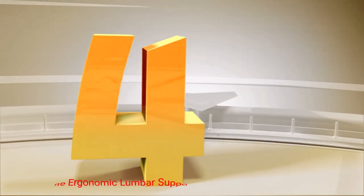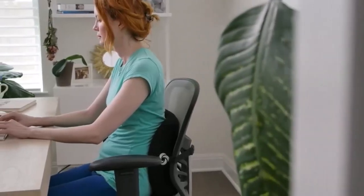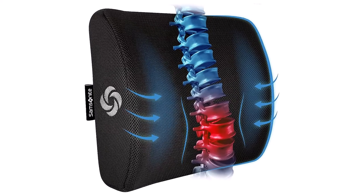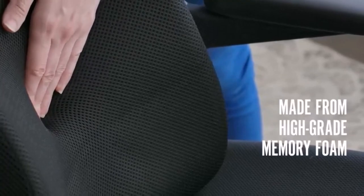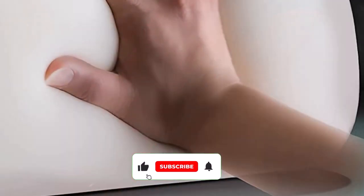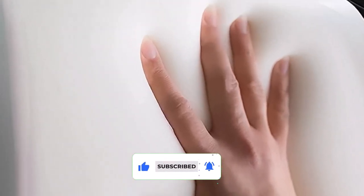Number 4: Samsonite Ergonomic Lumbar Support Pillow. This is an excellent budget-friendly option that has an adjustable strap for simple installation. It's designed to keep the cushion in place without moving and you can change the length as needed. The pillow is supportive and designed to minimize pressure and stress. It's made of high-grade memory foam that will cradle your back and spine, measuring 13.5 x 14 x 4.5 inches. The cushion also improves posture and facilitates better circulation in your lower back.